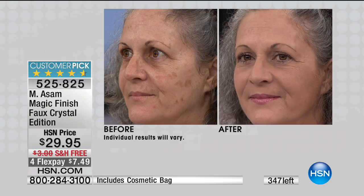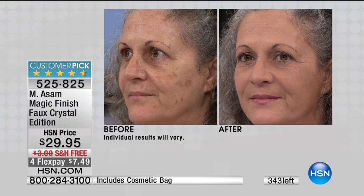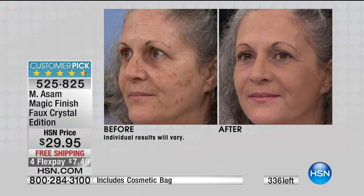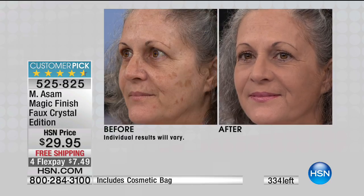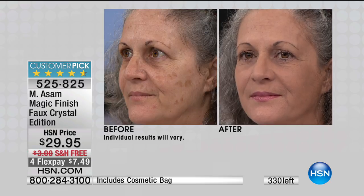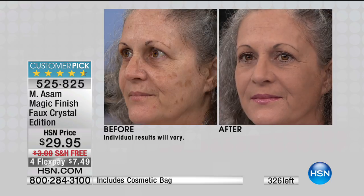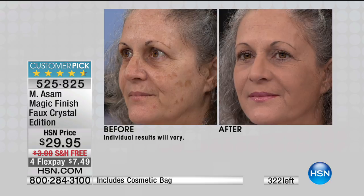It doesn't look cakey. It doesn't look like you're wearing a foundation. It's just this beautiful lightweight veil — it's like a mousse, with a powder finish. And it replaces your foundation. It replaces your concealer if you have dark circles under the eye. It replaces your powder, and no primer is needed anymore. One product that makes it look beautiful.